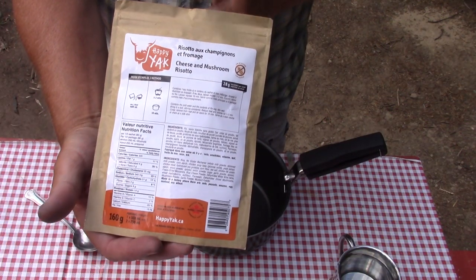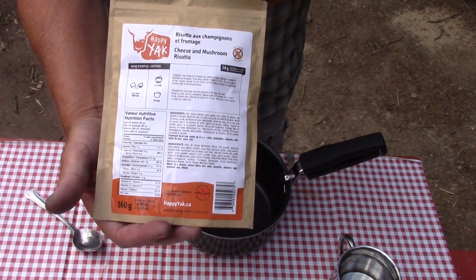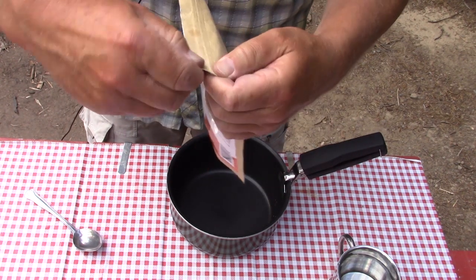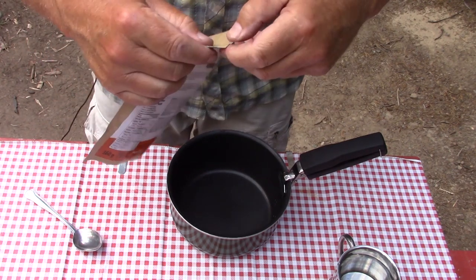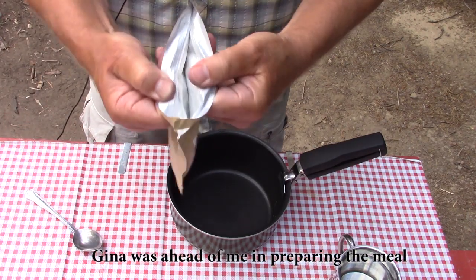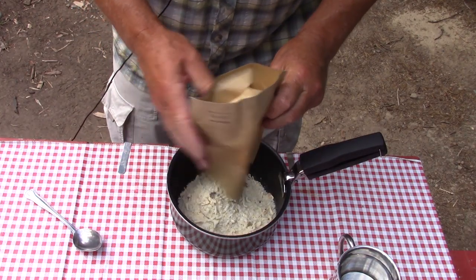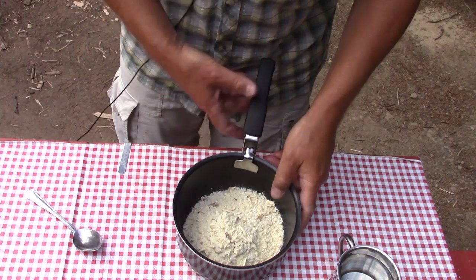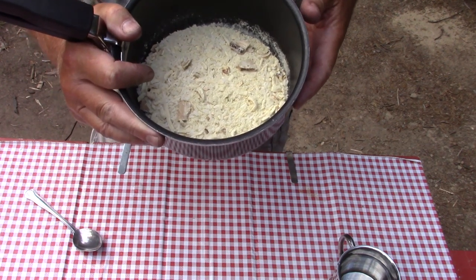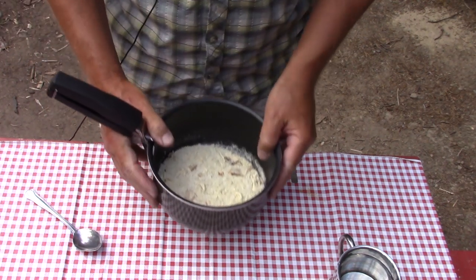A Cheese and Mushroom Risotto is rice with cheese and mushroom in a white wine cream sauce. Let's open the package up. I note that the cheese in this case is a freeze-dried mozzarella, but there's also some blue cheese in there. You can see the mushrooms — all freeze-dried mushrooms. The rice is all through there, and then the sauce. Pretty simple when you think about it.